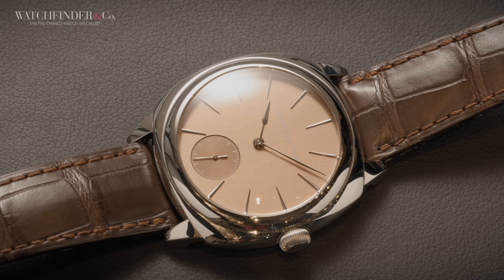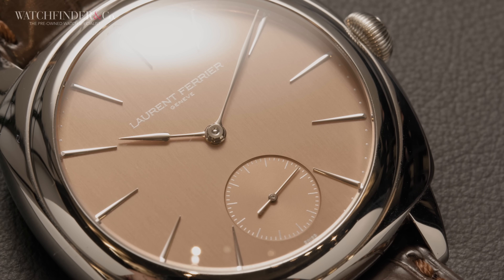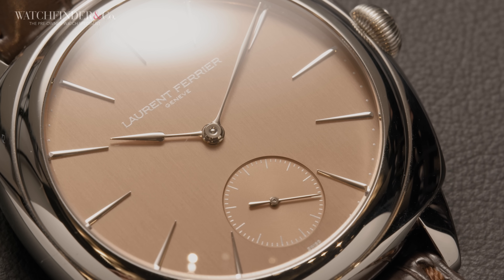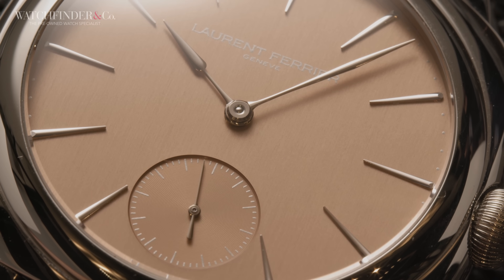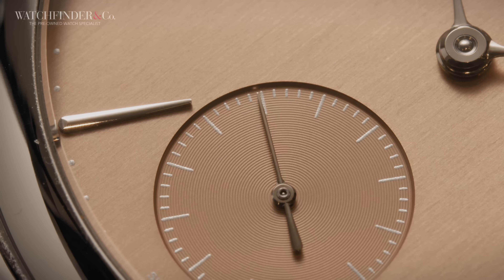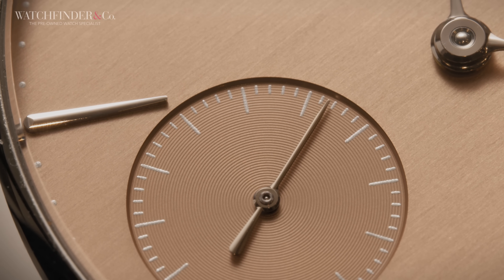Continuing the simple watch theme, this Laurent Ferrier Square Micro-Rotor will almost certainly fly under the radar, but it really shouldn't. It's the work of former Patek Philippe technical director Laurent Ferrier, who worked on the original Nautilus prototype. Within the 41mm stainless steel cushion case is a copper-coloured dial, brushed and decorated with hands and markers sharper than a freshly opened SD card packet — minimal for sure, but a gentle curve and a mercury-like polish hint at the level of expertise going on here.